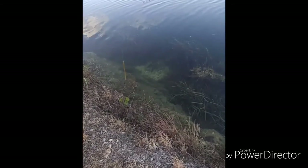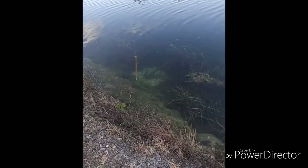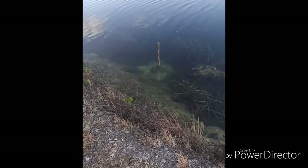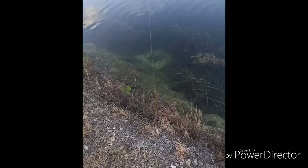You see that area down there? There's one, two, three, four — four bass down there. They're bedded up. I'll try to flip to it.